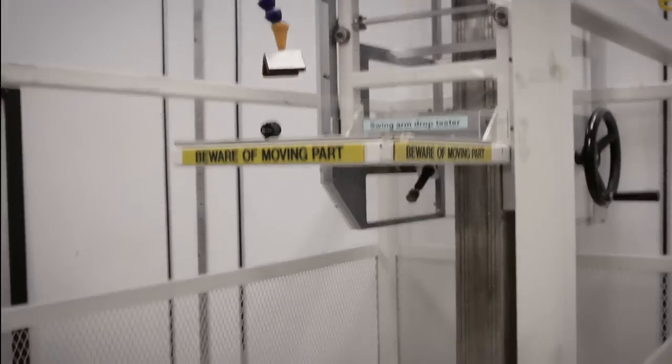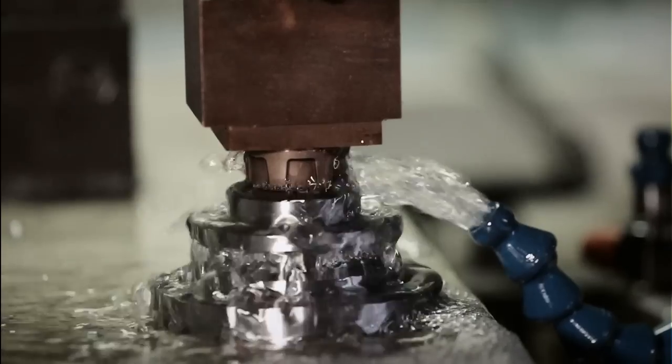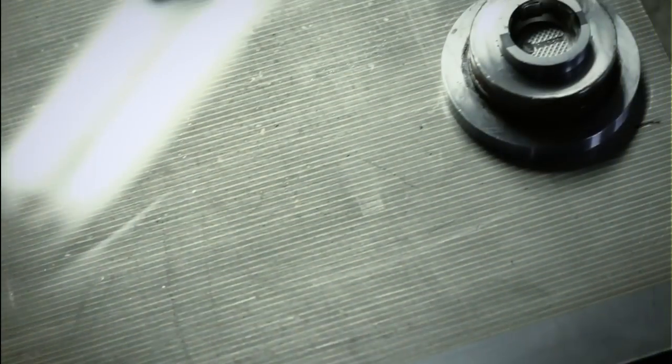We are now proud to bring you Phobo Tire. Phobo Tire is designed from the drawing board to be artistically sleek and yet robust. It has gone through many prototype stages and been subjected to rigorous mechanical and functional tests.